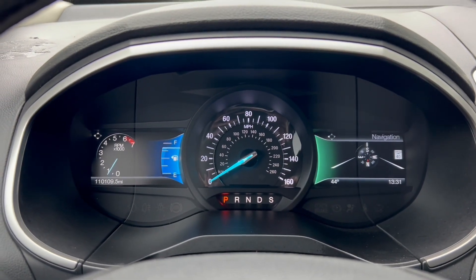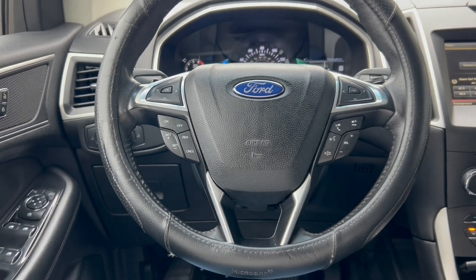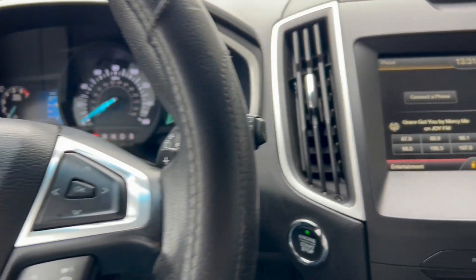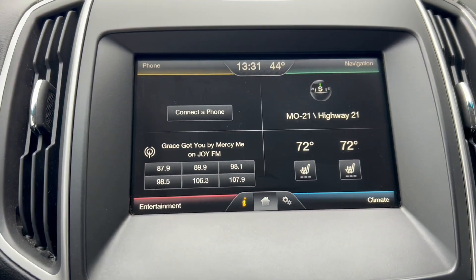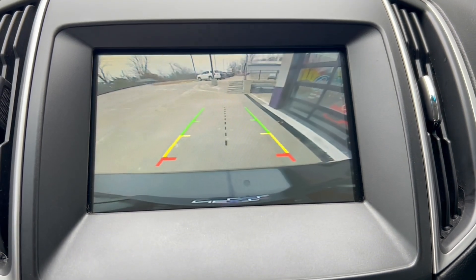Check out the mileage — really low mileage, 110,000. This thing is nearly 10 model years old, so that's really low mileage for the year. All the switches and buttons there on the steering wheel as well, and it does have that nice large Ford Sync screen with dual climate control and heated seats.